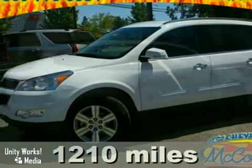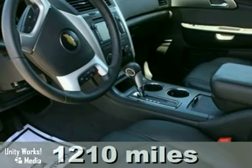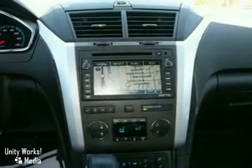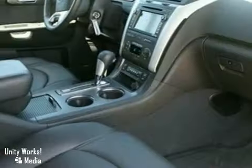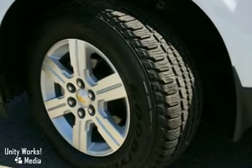It's a 2010 Chevrolet Traverse with anti-lock brakes, the towing package, and the StabiliTrak system — it is bound to sell fast. It also features a navigation system, parking sensors, and leather seats. Premium sound with a CD player and climate control only make it more attractive.